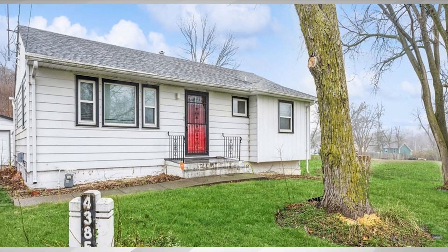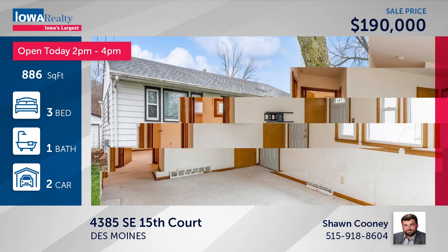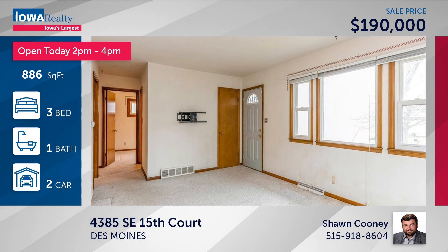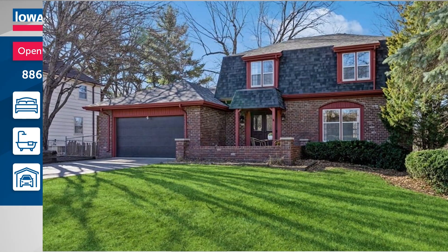This is Des Moines with Sean Cooney — open house from 2 to 4 in a three-bedroom home with a detached double garage. It's on a dead-end street, so very quiet with minimal traffic, close to shopping and dining amenities, priced at $190.